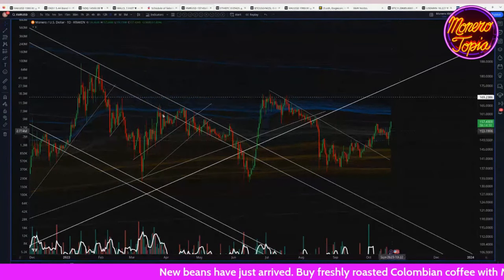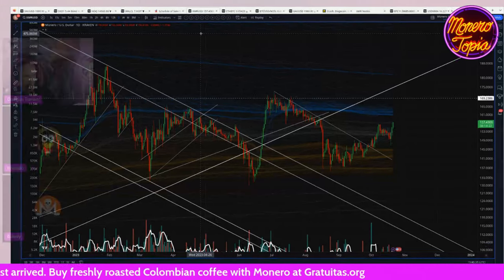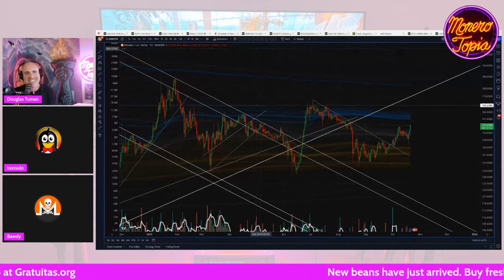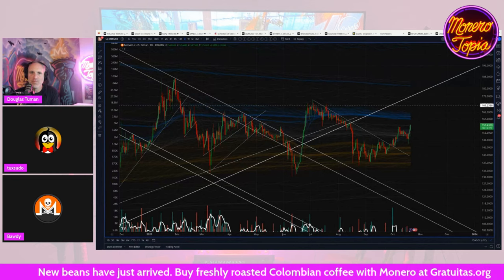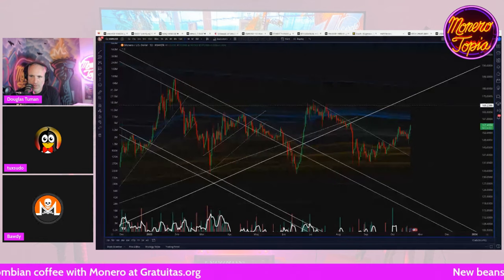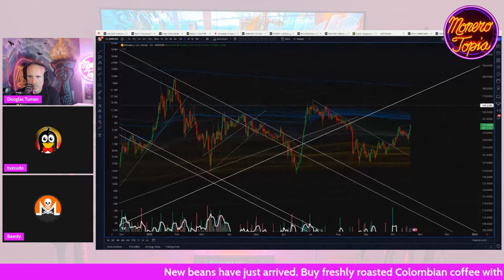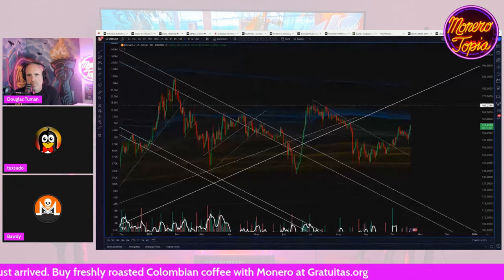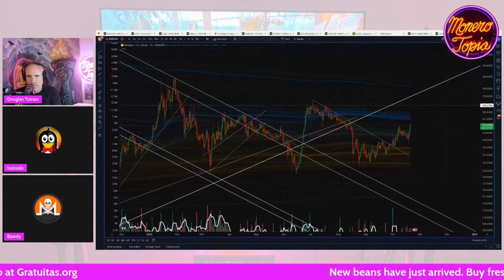Not much Monero action as usual — Monero is kind of in stable coin territory. Someone in chat asks about Congress buying into defense stocks before Israel got attacked — I need to go check that source. I saw a screenshot of what looked like an official report. It could be fake news though — I haven't personally verified it, so I'll try to remember to check into it this week.